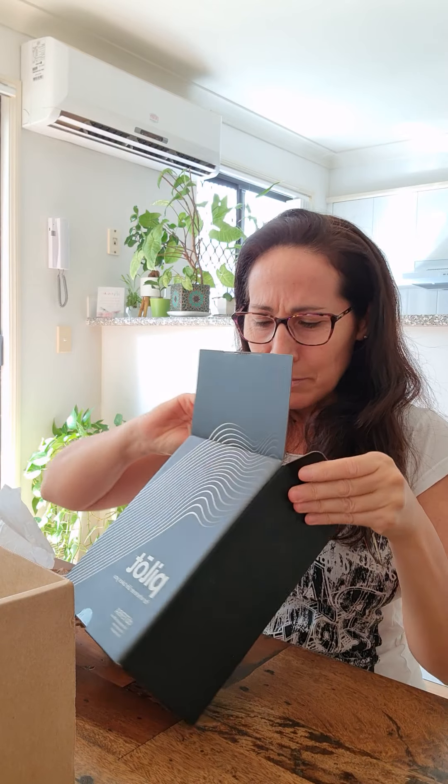How cool is that? Look at my hair — so crazy — but anyway, it's not about my hair. Oh, it's so cute, it comes in this travel bag.